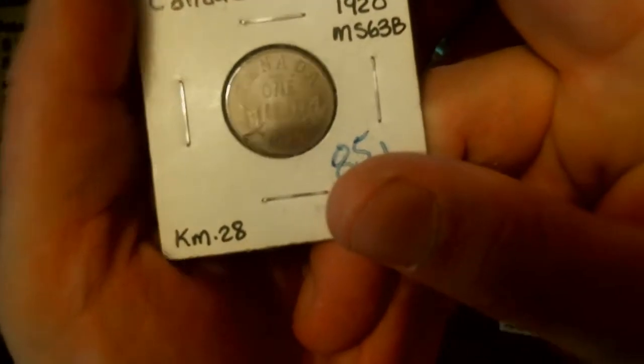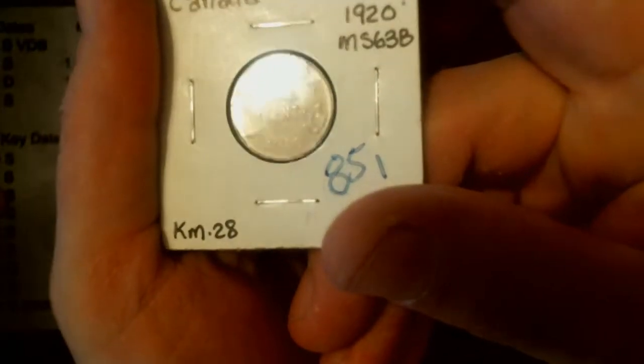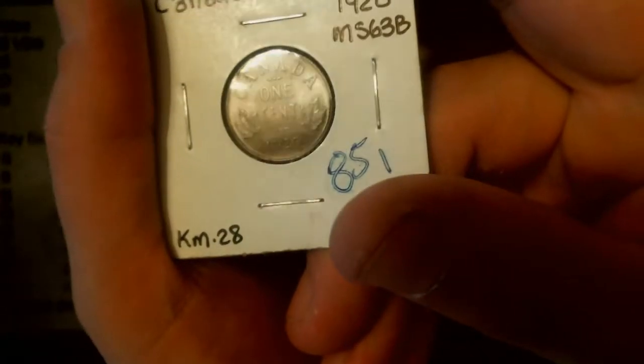It's got a really nice, hot — I would call this one MS. Yeah, it's a 63 Brown, right about there.